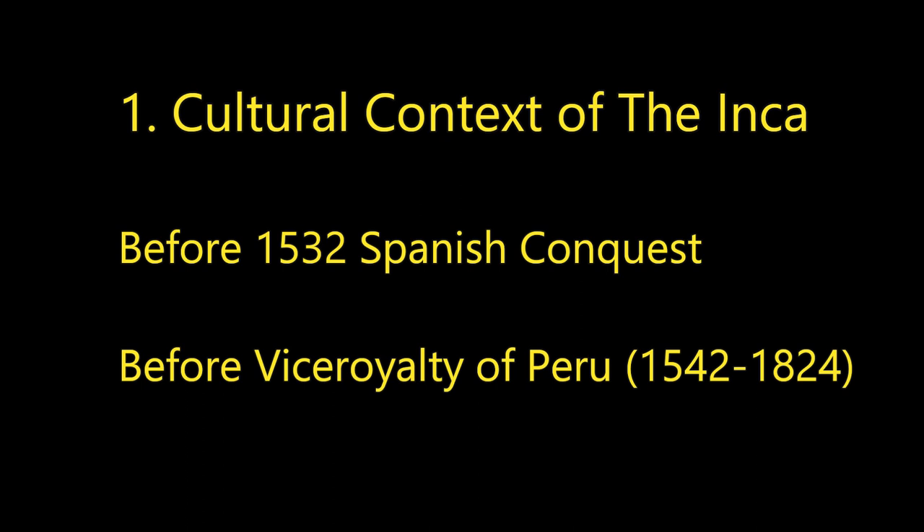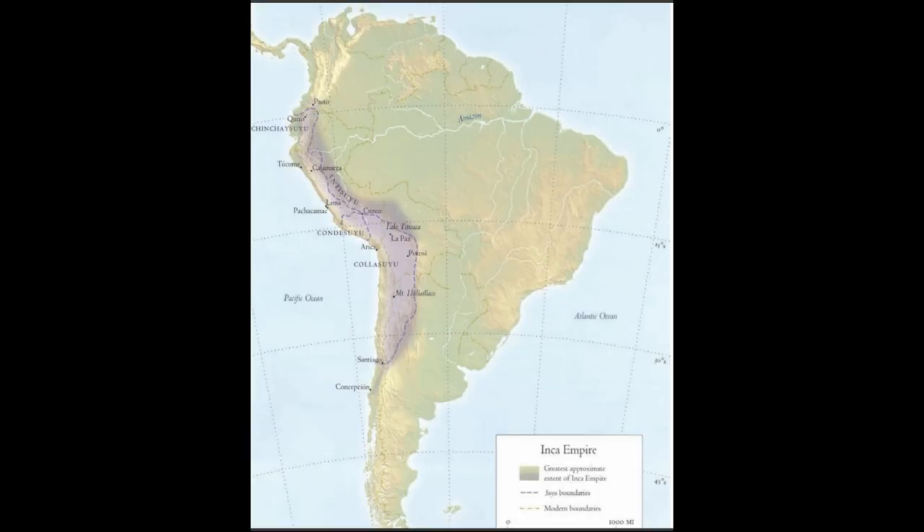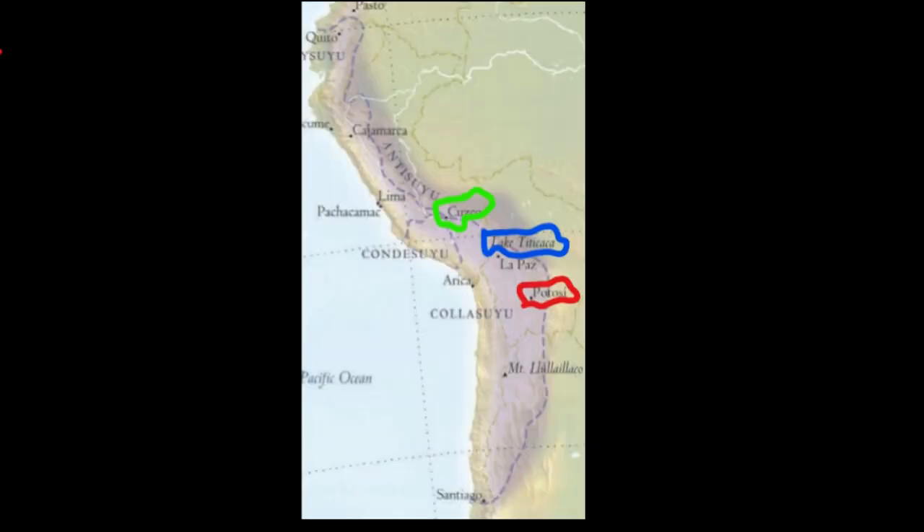So first, the cultural context of the Inca. Before 1532, before the Viceroyalty of Peru, the Inca Empire solidified in South America a couple hundred years prior. Here's a map: the Inca Empire connected by a series of roads, with three major areas — Cusco in green, the capital; Lake Titicaca, a sacred place; and Potosi, the silver mountain.